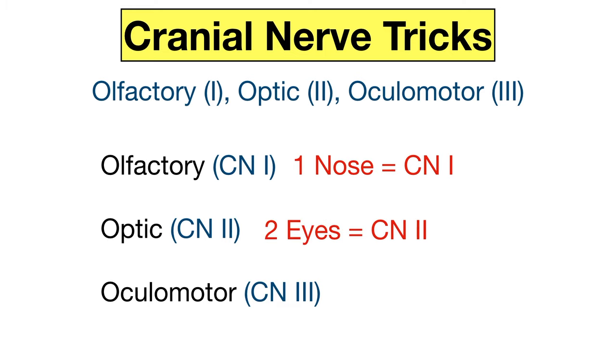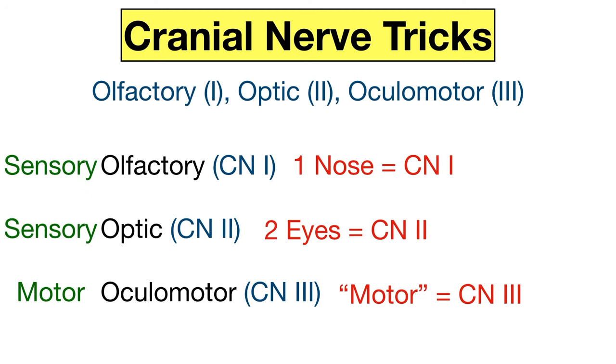The optic nerve deals with the sense of vision, and we have two eyes, so you can remember the optic nerve is cranial nerve two because we have two eyes. The oculomotor nerve contains the word "motor," and we know from the mnemonic that the only motor cranial nerve between cranial nerves one, two, and three is cranial nerve three. So you can remember the oculomotor nerve is cranial nerve three because it contains the word motor and it's the only motor nerve of those three. Cranial nerves one and two are sensory.